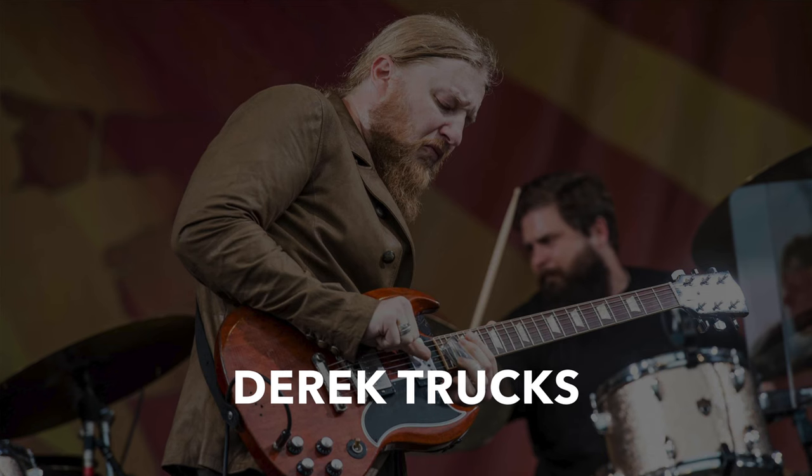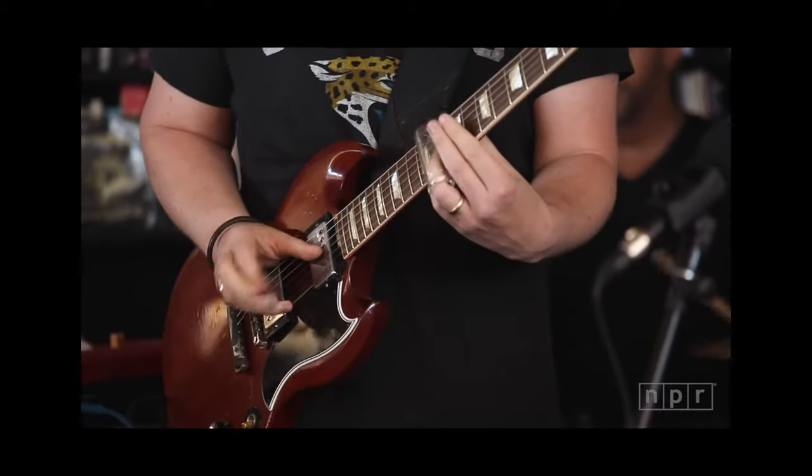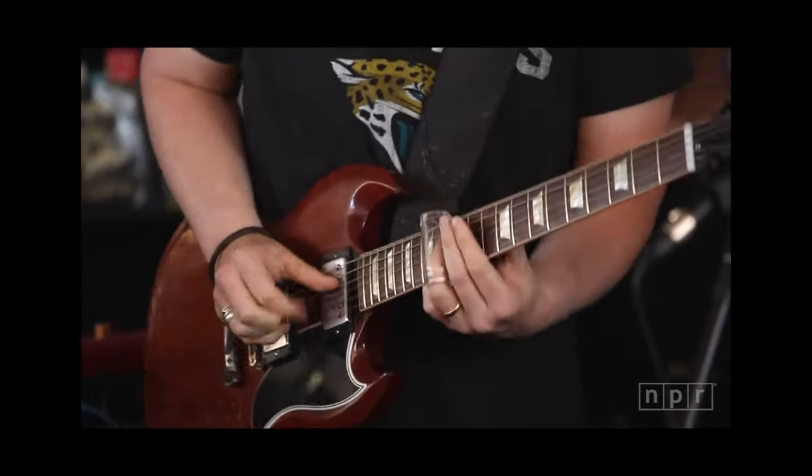The first player we're going to be looking at is Derek Trucks. Derek Trucks is primarily a slide player, but even if you don't play slide or don't have interest in playing slide, there's something we can take away from his right hand technique and incorporate into our own style of playing. Here's the fingerstyle technique that Derek Trucks uses. If you ignore the slide and listen to what the right hand is doing, you're going to hear a kind of thwumpiness. Basically what he's doing is playing muted strings along with the actual note that he wants to come through, and this creates a really cool percussive effect. It works especially well on lead lines that aren't being played super fast.